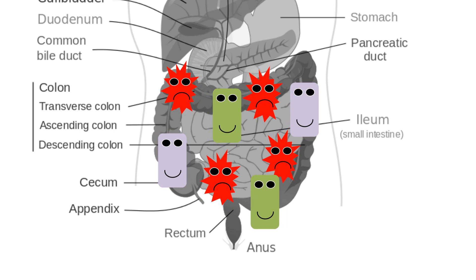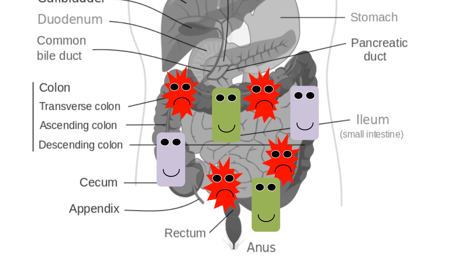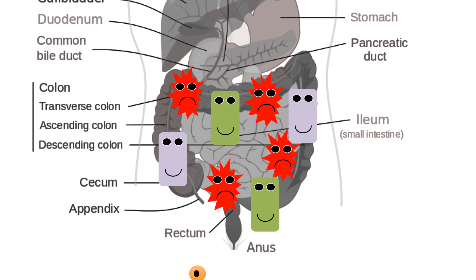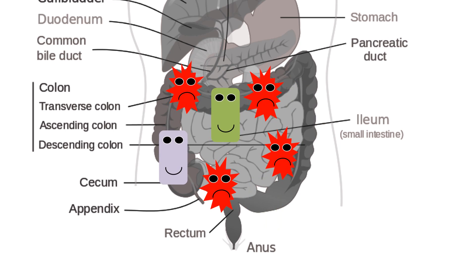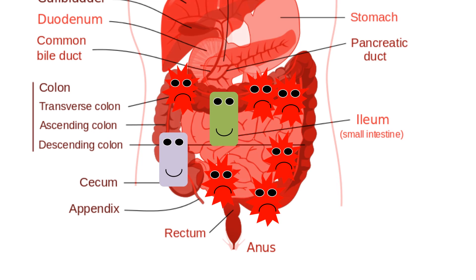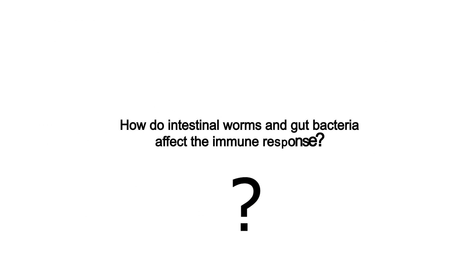Patients who have Crohn's disease or ulcerative colitis, which are two types of inflammatory bowel disease or IBD, display an exaggerated immune response against the bacteria living in their intestine. This harmful immune response damages the intestine and causes symptoms such as diarrhea and intestinal pain. Understanding how intestinal worms and gut bacteria affect the immune response may lead to better ways of treating or preventing IBD.